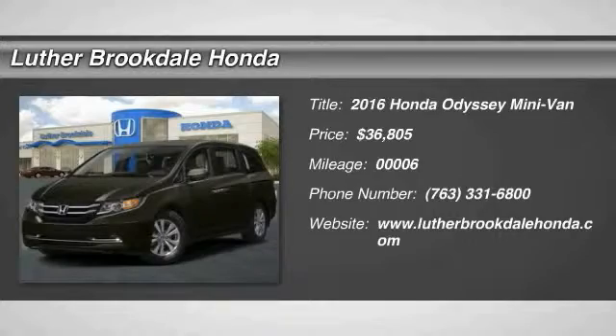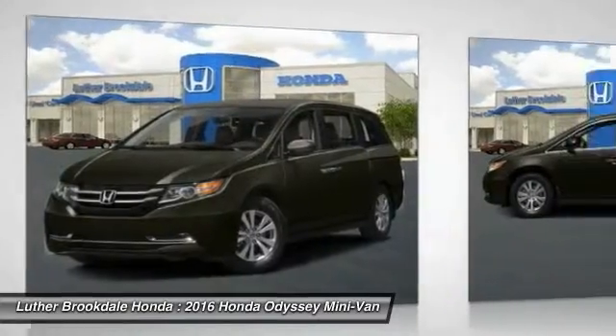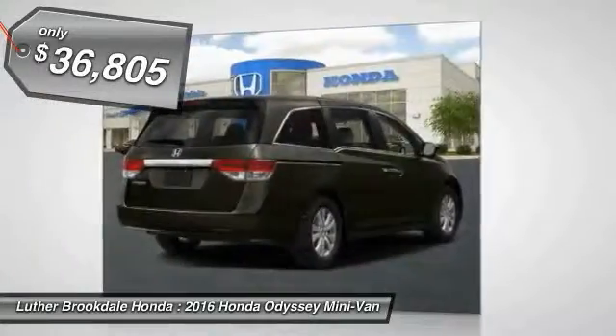2016 Odyssey. The Honda Odyssey is a showcase of distinguished style, captivating technology, and advanced safety features — a must for all families, and is priced below $40,000.